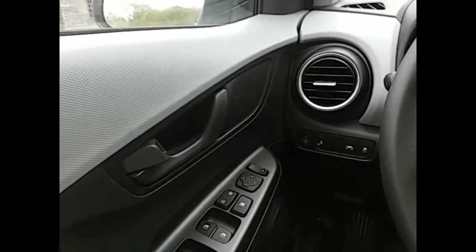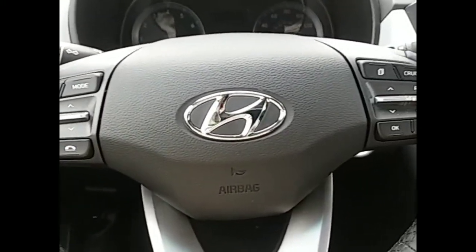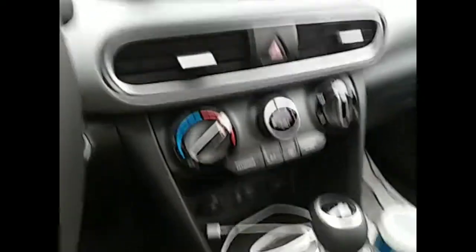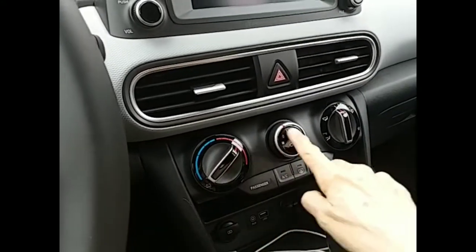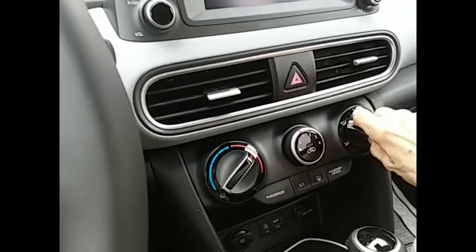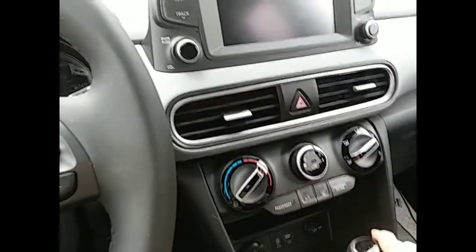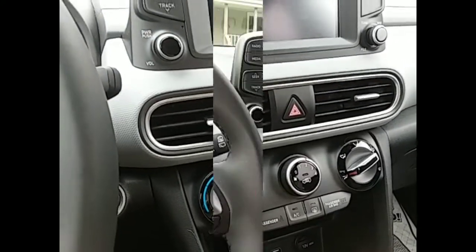Here we are in the inside of the vehicle. You can see it's very easy to see the controls. I particularly like the defrosters, heater, air conditioning. It has these dials and they are easy to use and see. When you get old, it's hard to see all those little icons that are in some of the newer vehicles.